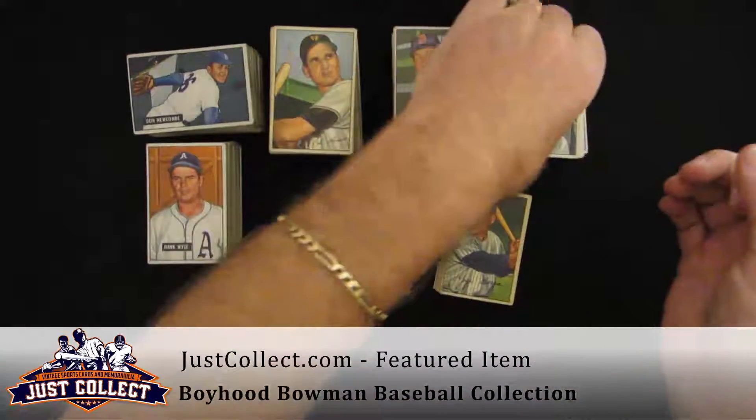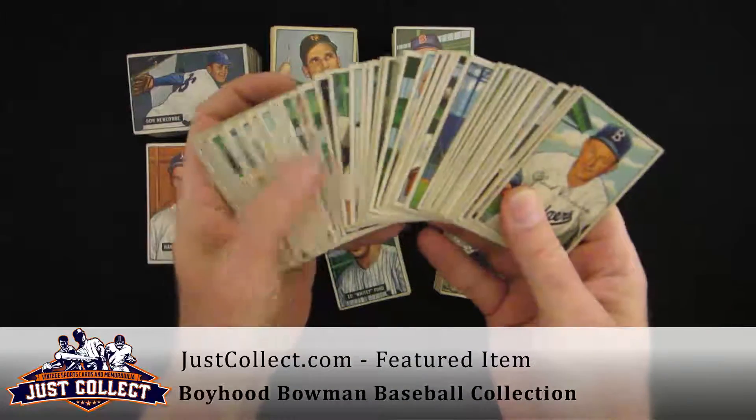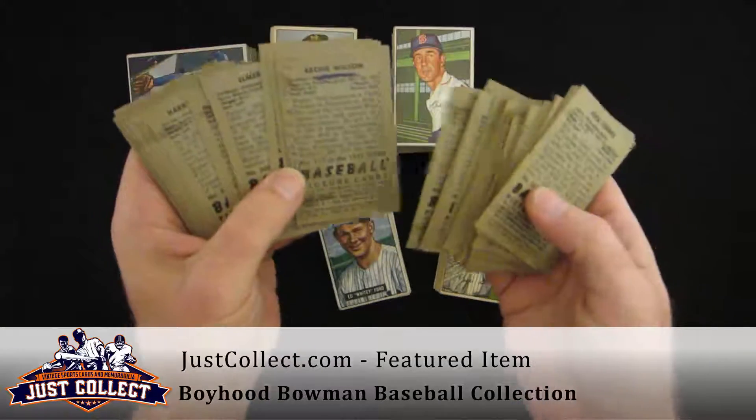We're showing you some of these cards here to give you an idea of the overall condition. It runs from VG to X-mint-ish — a nice clean mid-grade set. There is more writing on some of the 52s as well.